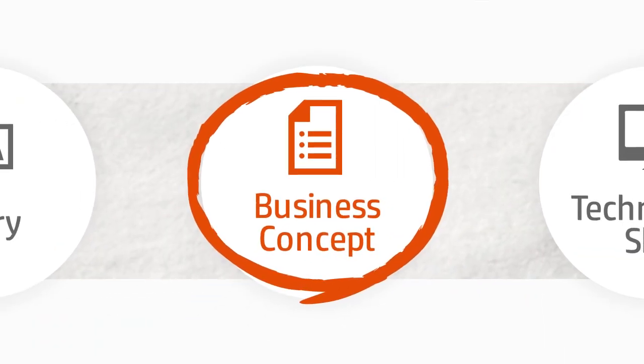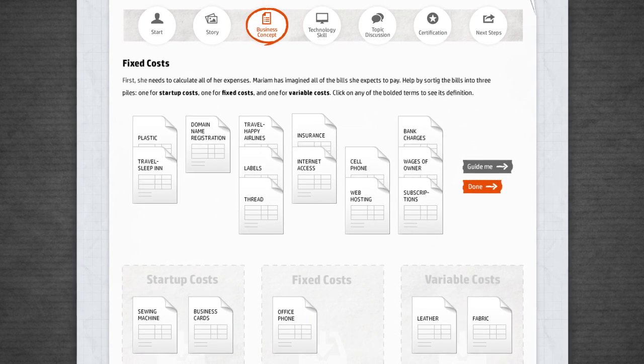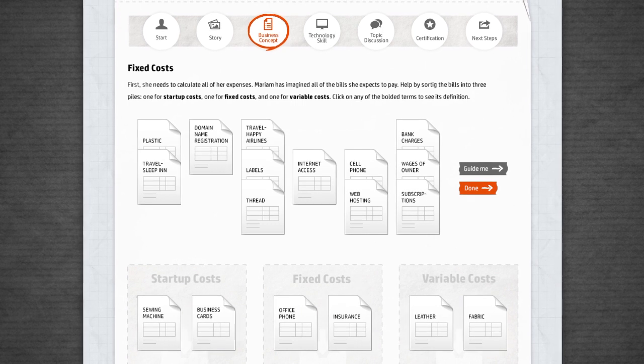In the business concept section, you learn about the basics of successful business. Topics are taught with hands-on exercises, such as identifying different types of expenses.